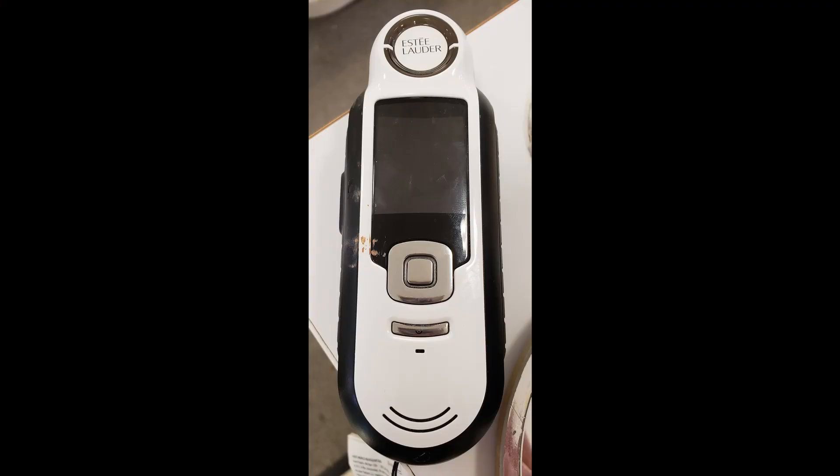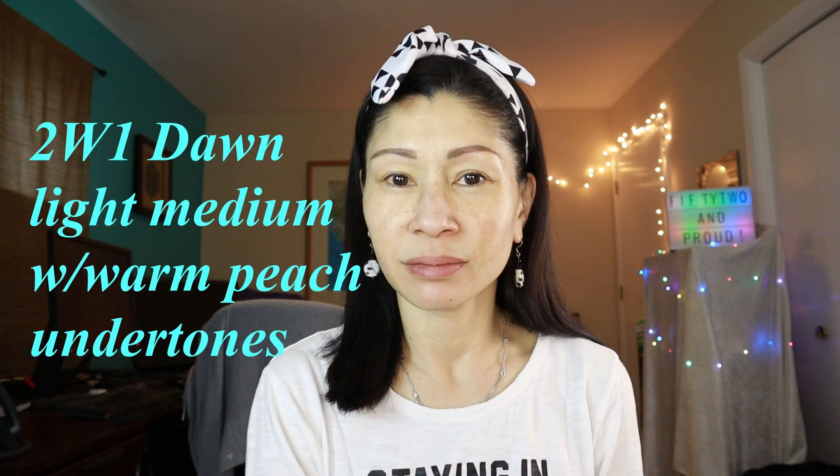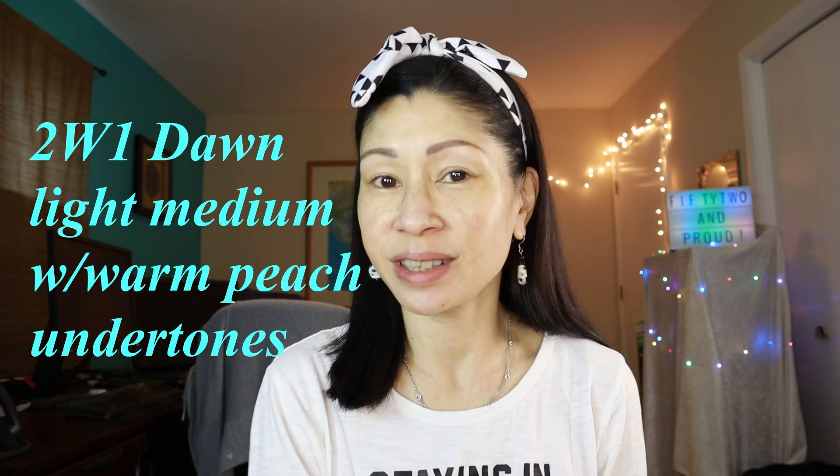I went to my department store to purchase this foundation — it retails for $45 and comes in 20 shades. When I walked up to the counter, the sweet sales lady named Charlene at the Belk department store asked what shade I wear in Estee Lauder. I've never worn Estee Lauder, so she held up a contraption called the shade finder to determine the exact shade and tone of my complexion. My shade was Dawn.